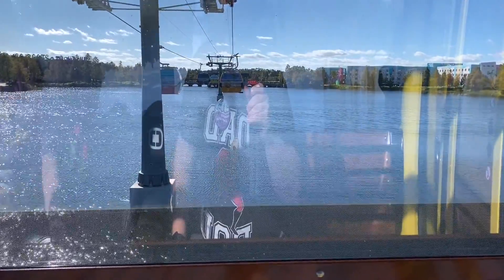We are coming up on the lake and I just love this part because it feels like you're skimming the water. We are now gliding over the sparkling waters of Hourglass Lake. Please sit back, relax, and enjoy the most magical flight on Earth.